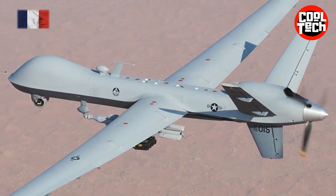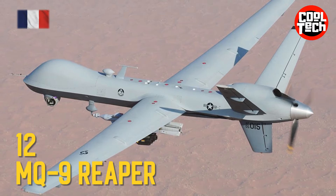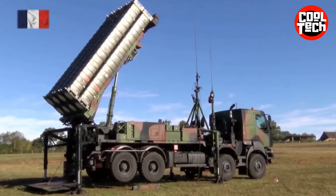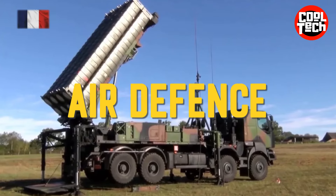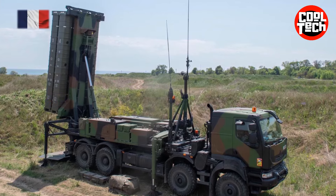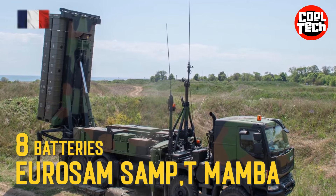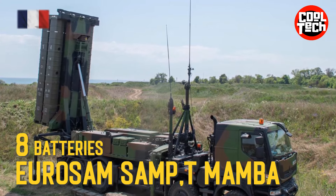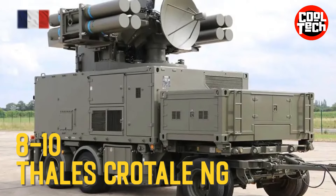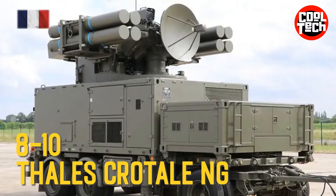UAVs: General Atomics MQ-9 Reaper. Air Defense: EUROSAM SAMP-T Mamba High-to-Medium Air Defense System, MBDA Crotale NG Short-Range Air Defense System.